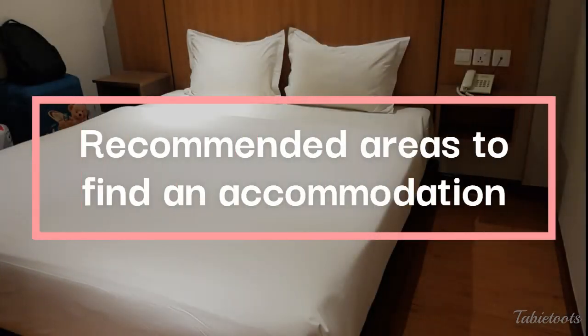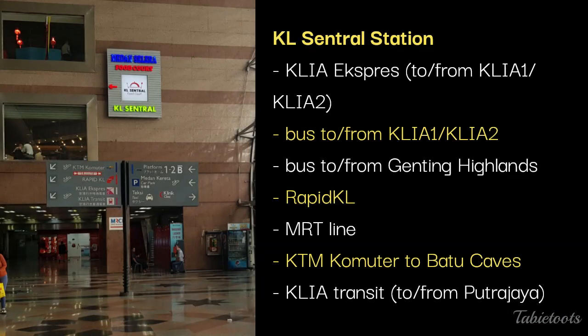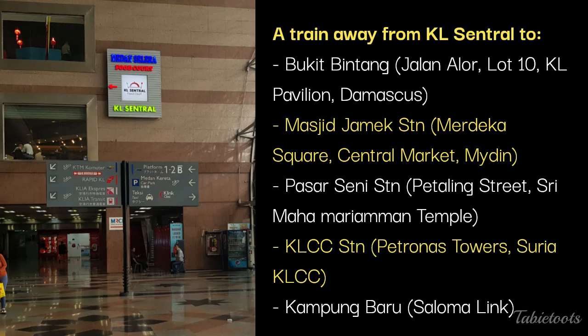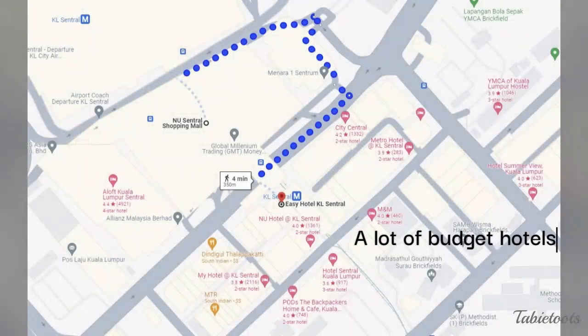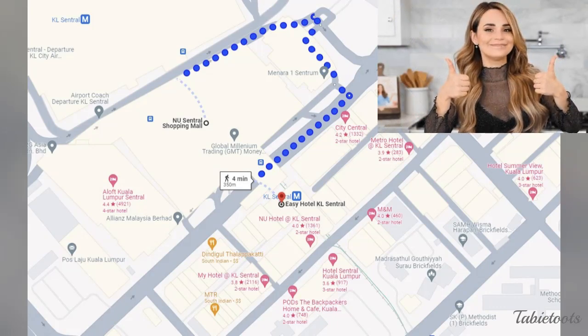Next, which area should you find accommodation? Note this is from our point of view as budget travelers. First is near KL Central Station. This station provides access to the KLIA Express train to and from the airport, the bus terminal to and from the airport, the bus terminal to Genting Highlands, an MRT and LRT line, the KTM commuter line, and the KLIA transit to Putrajaya. Tourist areas like Bukit Bintang, Petaling Street, Petronas Towers, and Saloma Link are easily accessible. There are several affordable small hotels across New Central Mall, and lots of food options. Next time we go to KL, we would probably stay near KL Central.